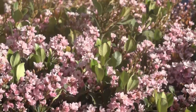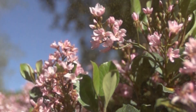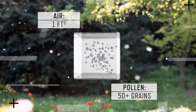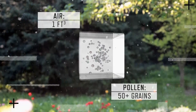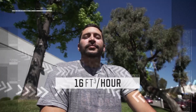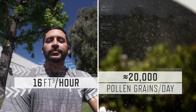And during spring days that are dry and windy, the pollen count can dramatically increase. In fact, in just one cubic foot of air, there can be more than 50 airborne pollen grains flying around. And because we inhale about 16 cubic feet of air every hour, each day we could breathe in as many as 20,000 pollen grains.